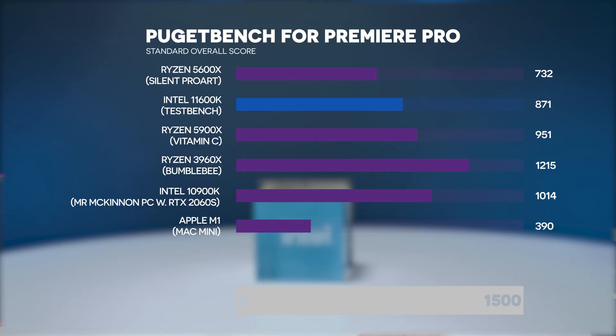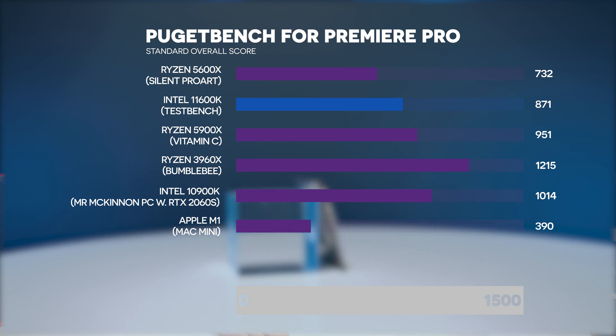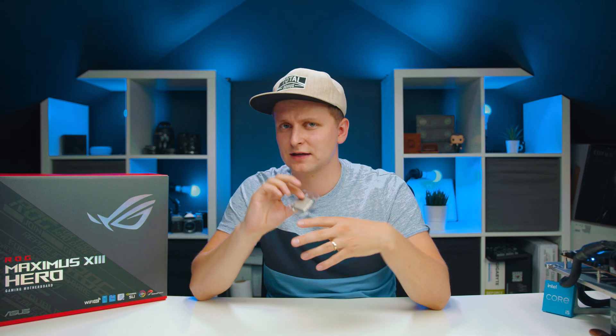Now a little surprise: I hope you paid attention to the M1 benchmarks on screen, because you might be thinking — why get this 11600K when I could get an M1 Mac Mini for much better performance? If you paid close attention, the M1 Mac Mini at full spec is usually about two times slower than this — or put another way, the Intel chip is twice as fast, if not more.